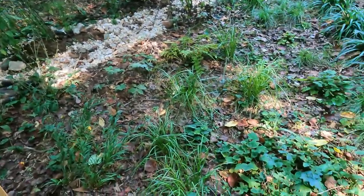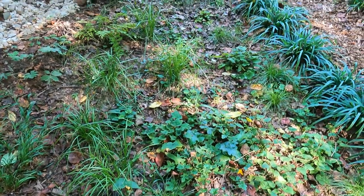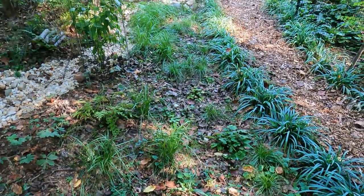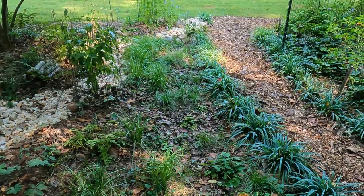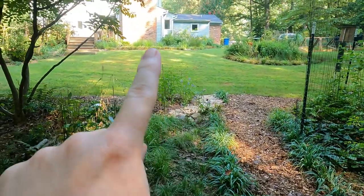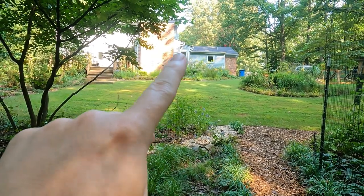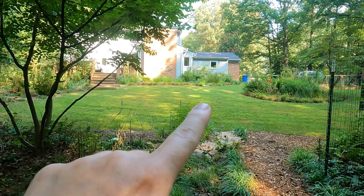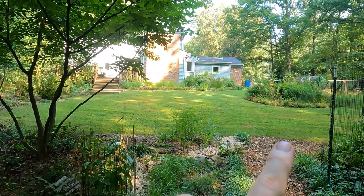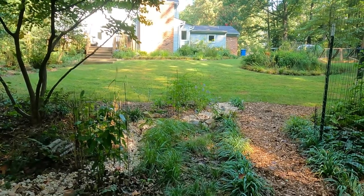Then right here should be a big patch of tiarella and Carex. But what has happened in the past is right here the water comes surging down after storms. We have big storms in the spring, so it's surging down and this whole lawn area was really boggy and then it was washing out all my tiarella.